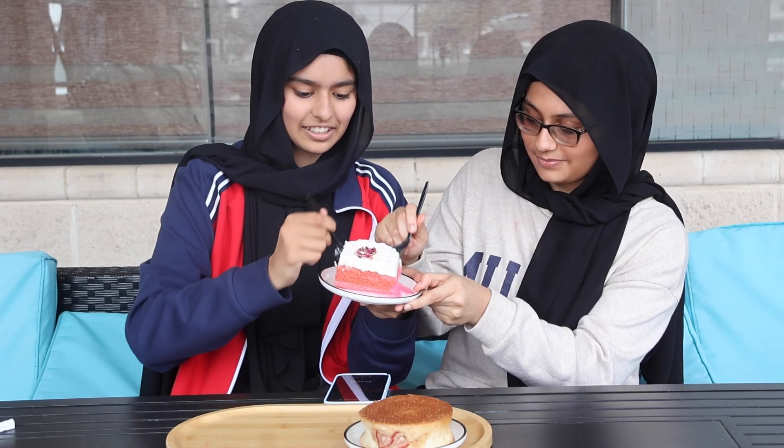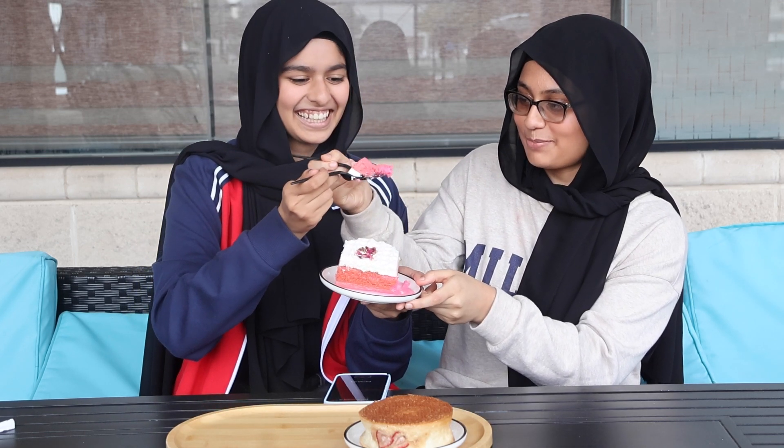Next we have the rose milk cake. It has this really nice rose flavor and it's really moist. If you like the scent or taste of rose, you should definitely go for that because it's pretty good. And it's honestly not that sweet, so if you're not into sweeter desserts, it's not like a traditional sweet one.